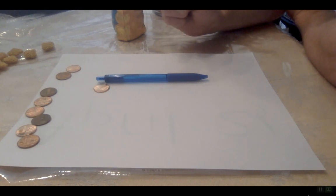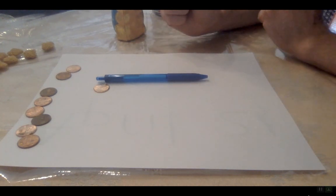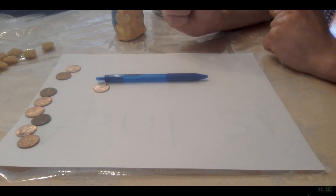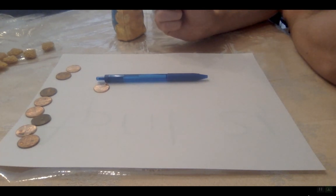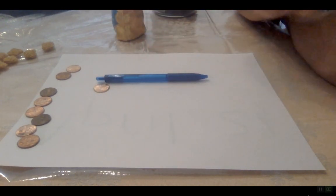Now I'm going to make an estimate, which is an educated guess. I'm going to use what I know — I know that this penny is smaller and the pen is much bigger. But how many pennies will it take to fill up the entire pen? My guess is going to be five pennies. I think it's going to take five pennies to fill up alongside this pen. Let's see if I'm correct.